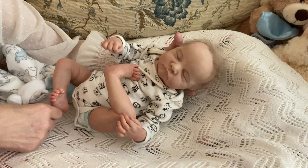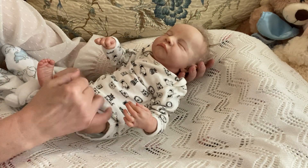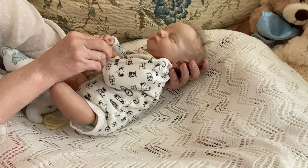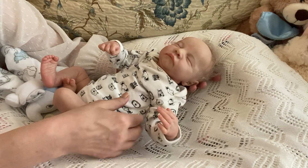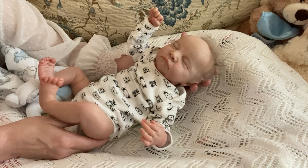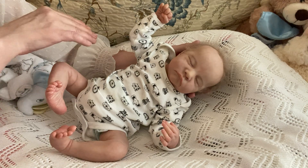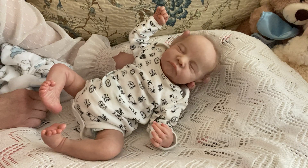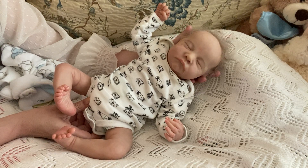So this little fella is already wearing a long sleeve onesie with a bunch of animals on it — lions and zebras and tigers and bears. It's like the Wizard of Oz all over again. I'm going to change him out of that. Oh look at that little pose — it just really brings me back. That's what I love about these dolls sometimes, they can be posed so well.